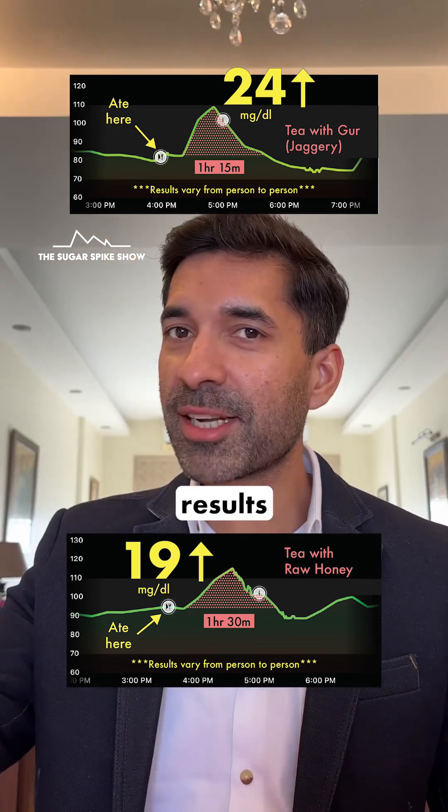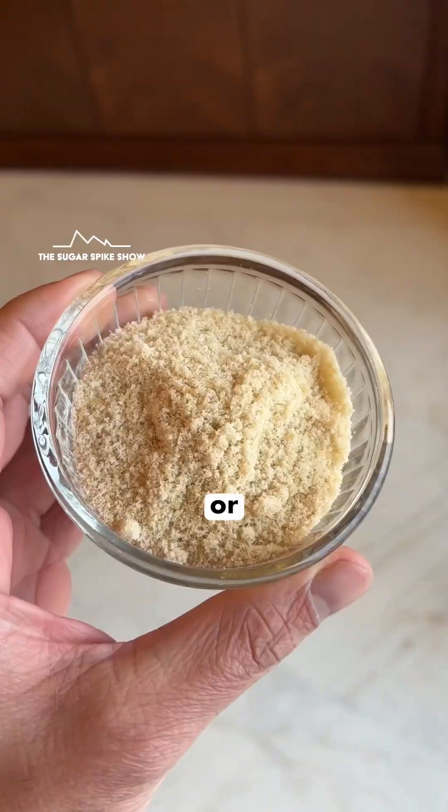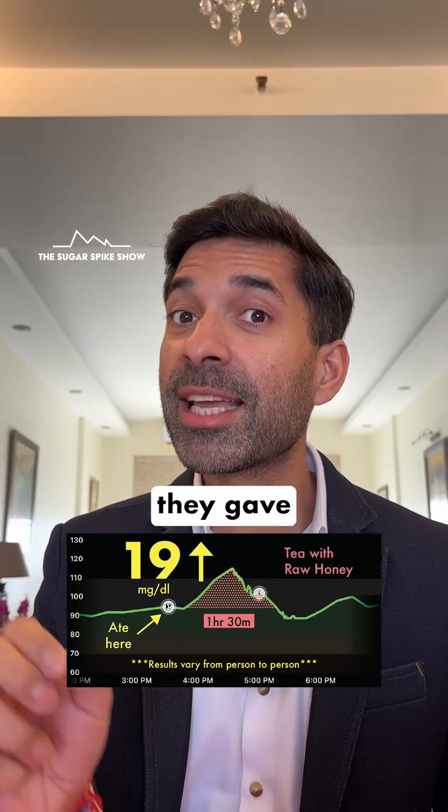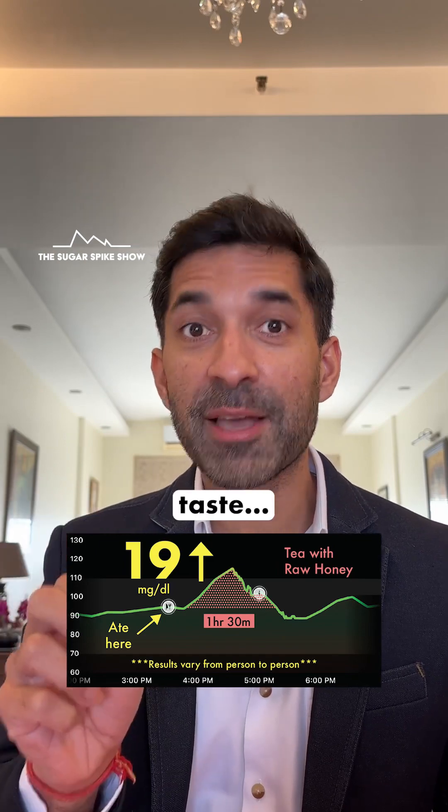After seeing all the results in this series, I think I'll shift to having tea with either coconut sugar or desi khand, because not only did they give a lower blood sugar spike compared to honey, but they're also neutral in taste — which is a good thing. What do you think?